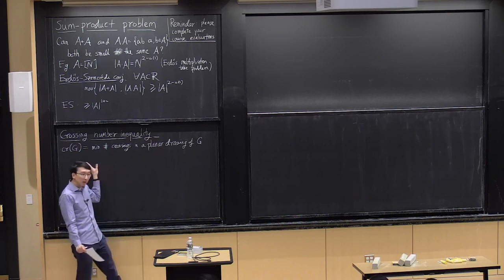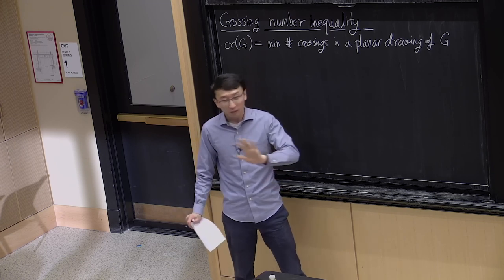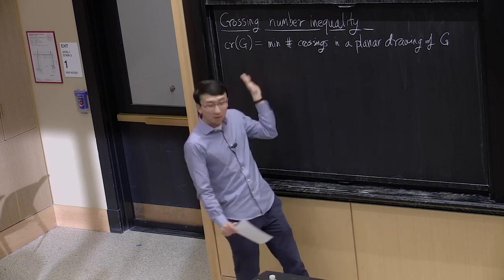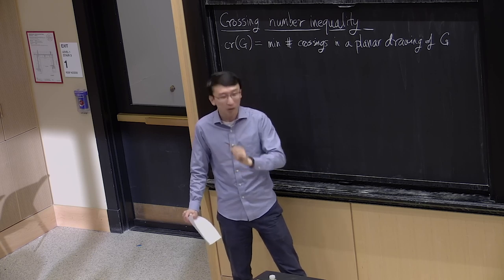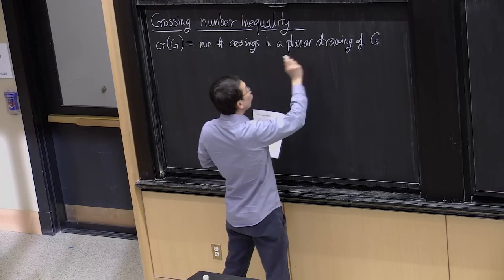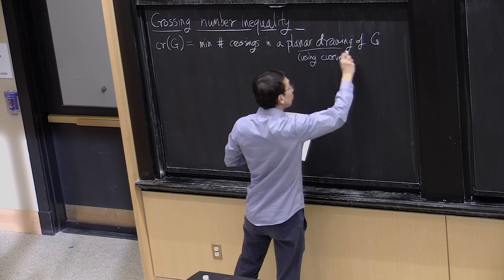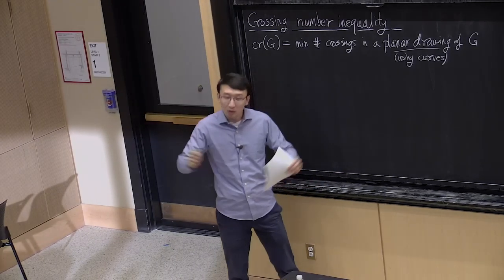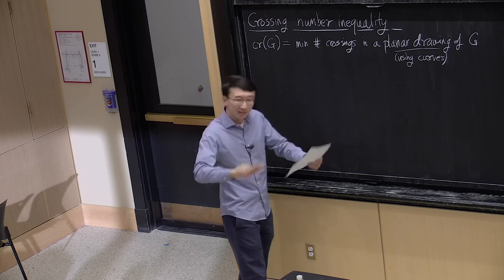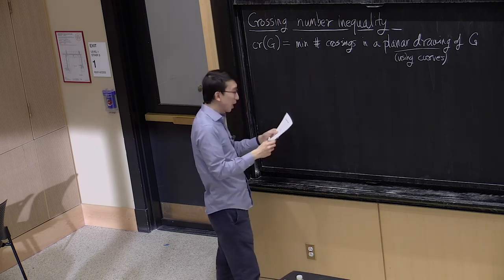There's a subtlety about whether 'planar drawing' means using line segments or curves. For planar graphs, a famous result says that if a graph can be drawn using continuous curves, it can be drawn using straight lines. But the minimum number of crossings may differ between these two drawing conventions. For today's lecture, we'll use the general notion of planar drawing using curves, where a crossing is a pair of edges that cross.